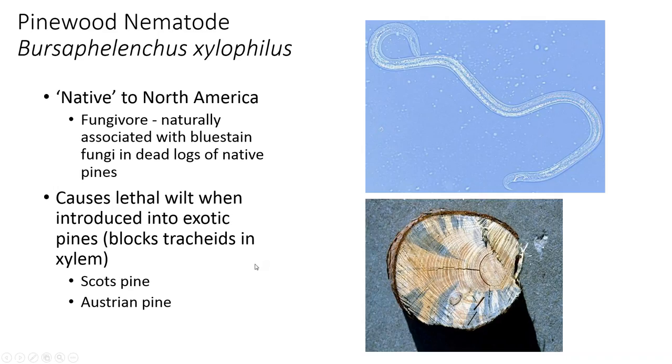Pinewood nematode causes lethal wilt in exotic pines. Specifically, Scotch pine is where it was first found in the U.S. — Scotch pine is not native to the United States. Dr. Tisserat did a lot of work on Scotch pine and pine wilt nematode in Kansas at Kansas State University. We are now finding it in Austrian pines here in Colorado as well. We are not finding it in ponderosa pines — I have never recovered pinewood nematode out of ponderosa pine. There are some nematodes in ponderosa pines, but they are Bursaphelenchus mucronatus, which does not cause pine wilt disease.